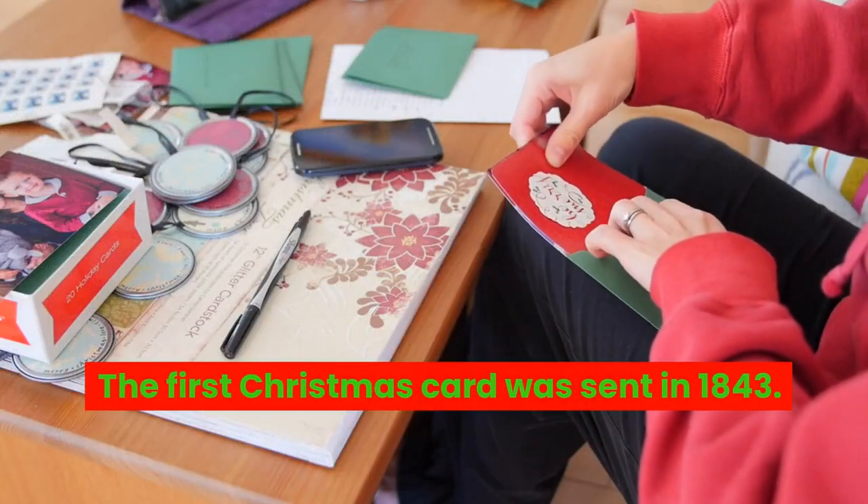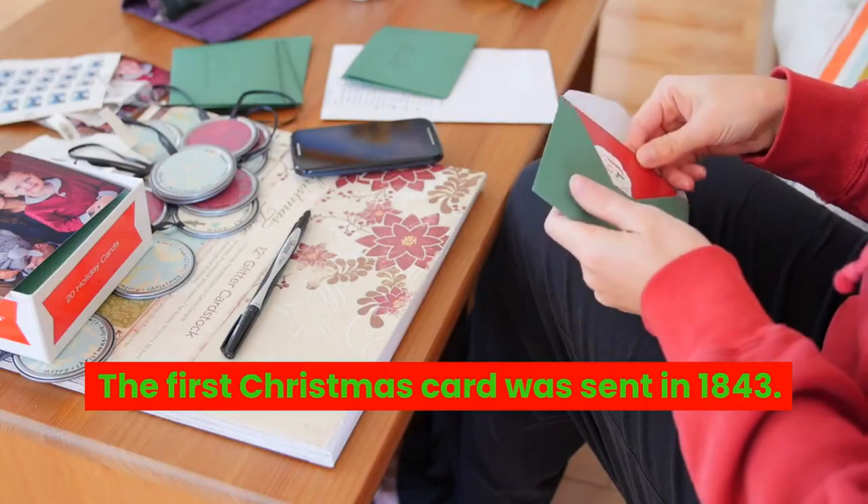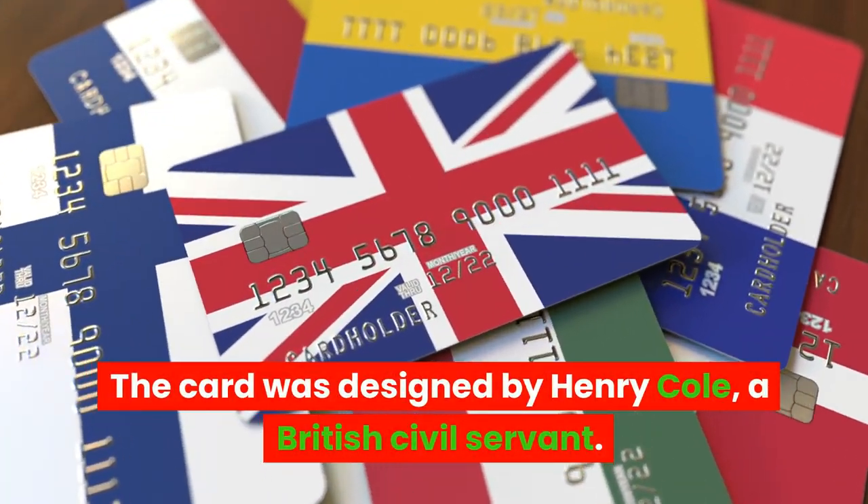The first Christmas card was sent in 1843. The card was designed by Henry Cole, a British civil servant.